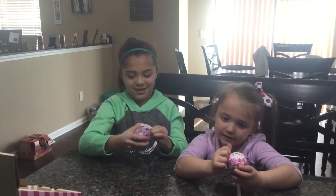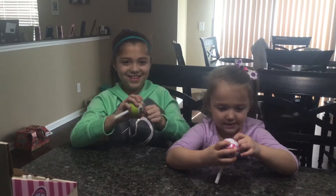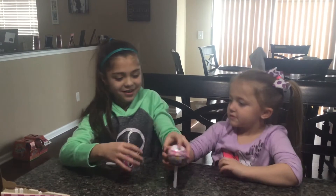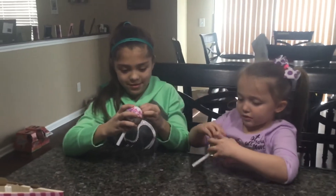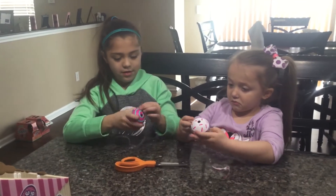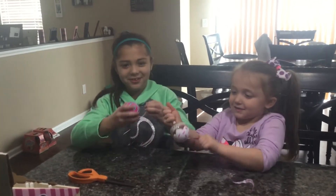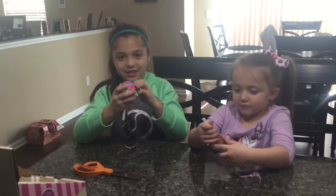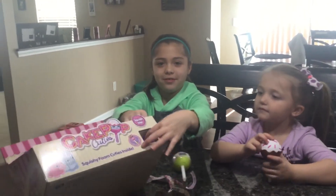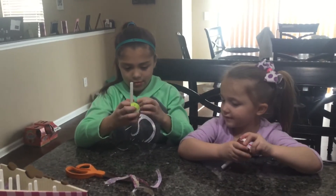These have squishies inside. Try to open it. So these cakepops are called Cakepop Cuties and inside there is a squishy. Here is the box that I got at Target. They are very difficult to find right now and the only place I have found them are select Targets, and they are about $4.99 each.